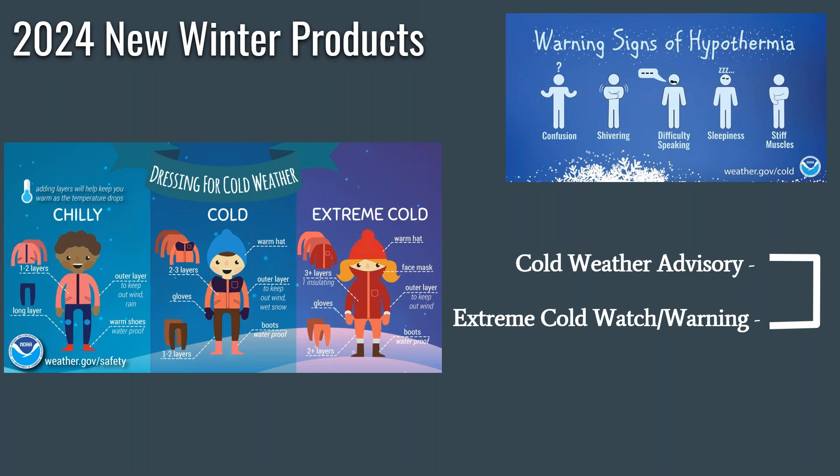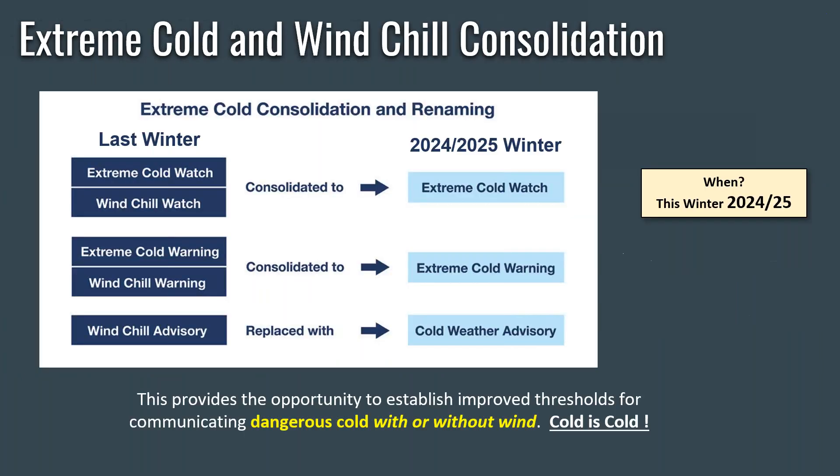So let's talk about some of the new products that are coming this season across the National Weather Service with our hazard simplification. Cold weather advisories and extreme cold watches and warnings could be issued. Through hazard simplification — surveys of the general public, surveys of our core partners — wind chill warnings and wind chill advisory products are going away. They've now been consolidated into these extreme cold warnings and cold weather advisories. This provides the opportunity to establish improved thresholds for communicating dangerous cold with or without wind. Basically, cold is cold, regardless of whether or not the wind is blowing.